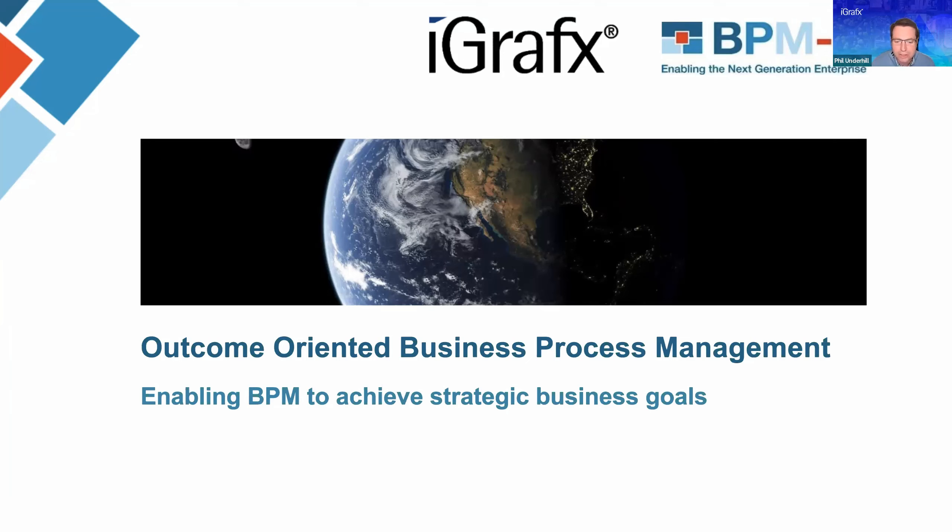We're talking today about outcome-orientated business process management. A lot of people are using BPM, but they're not always seeing the benefits that they were expecting or really achieving the strategic goals that they were hoping to hit or promised to their board. Between iGraphics and BPMD, we have a huge amount of experience of really helping organizations achieve those goals with outcome-orientated BPM. I'm going to hand over to Peter now to give you insight into how we actually achieve those goals and how you can drive that forward.